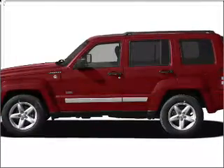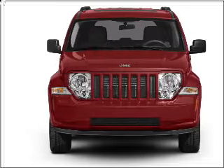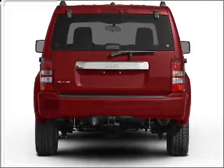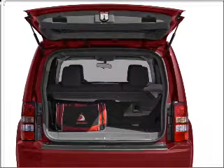Check out this 2008 Jeep Liberty. If you're looking for an automobile with great attributes, look no further. With a reliable six-cylinder engine connected to a smooth-shifting transmission, stand out from the crowd with premium wheels. The anti-lock braking system will help deliver you safely to your destination.